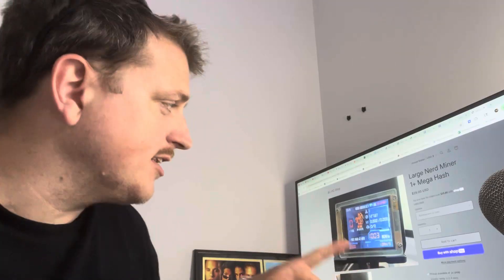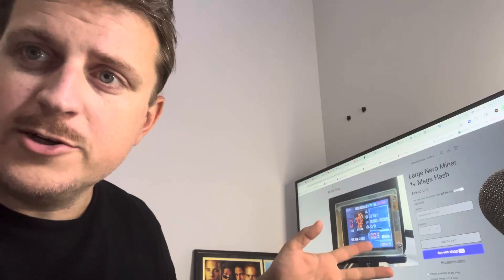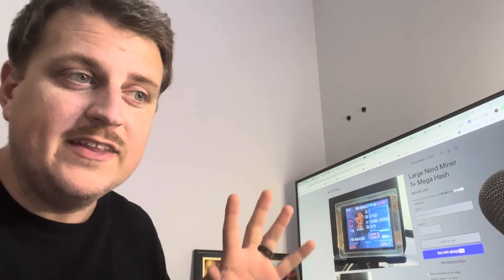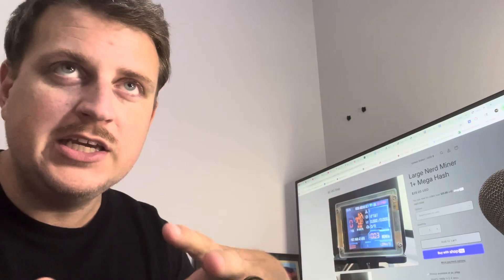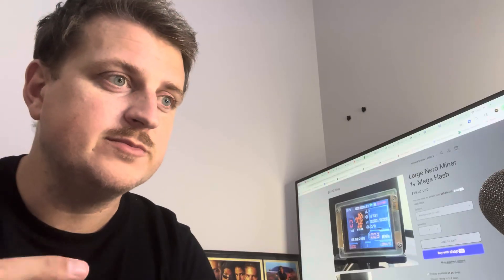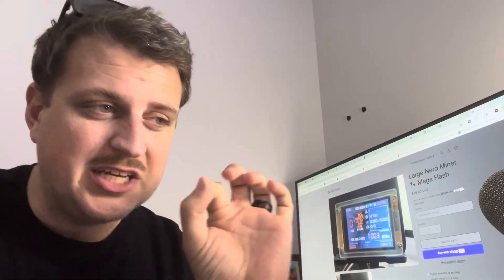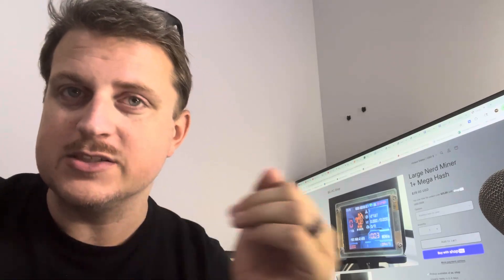Let me check on the price for these. I just went over to the website and checked — NerdMiners are still on sale for $29.99 without a case. I am going to be selling those desk-mounted cases separately, just waiting on the final production on those. They are going to have an option with a little built-in miniature fan that runs off of the actual device as well.